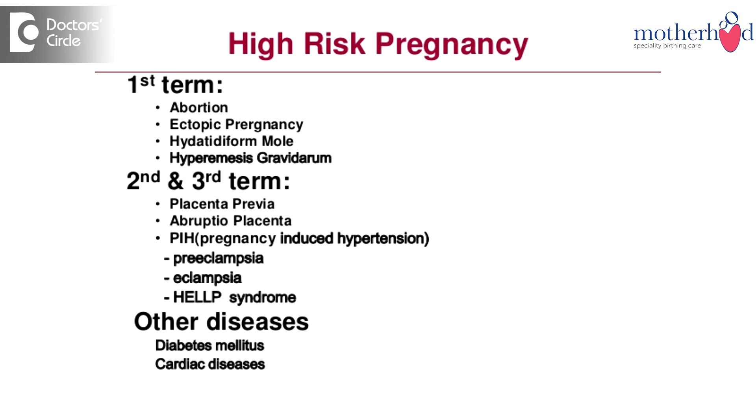Prevention is better than cure. In high-risk cases where hypertension might develop, it is better to give a low dose of aspirin — between 75 to 150 mg per day — until about the 34th or 36th week of pregnancy. Heparin should also be considered during the same period in severe cases. A low-salt or salt-restricted diet and relative bed rest are also recommended.